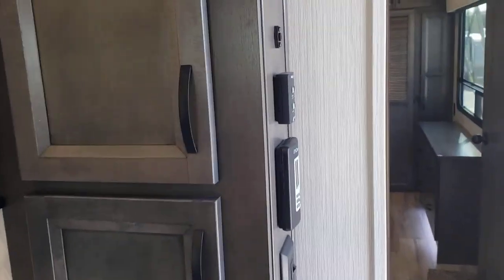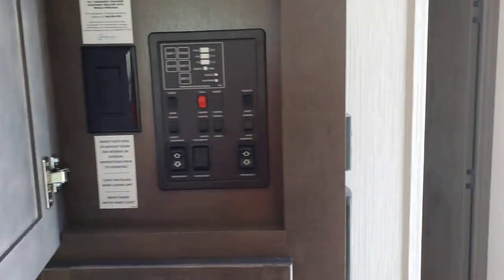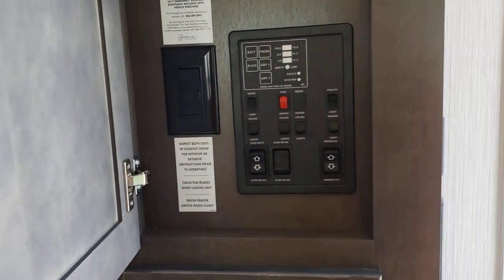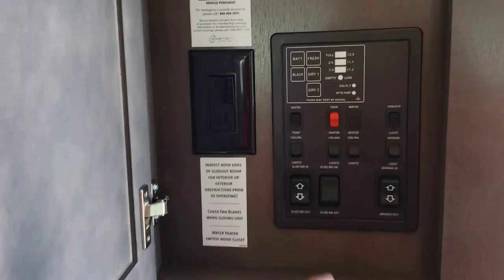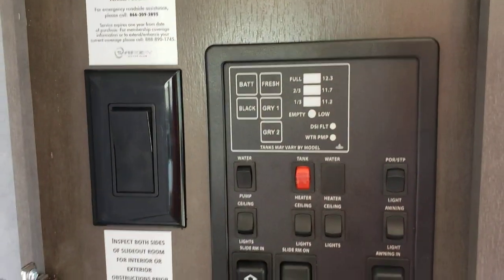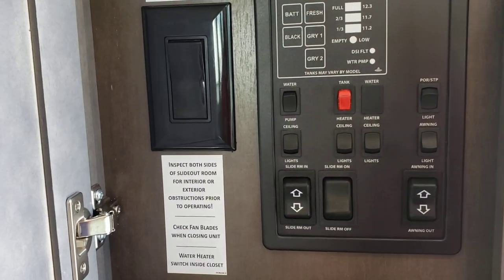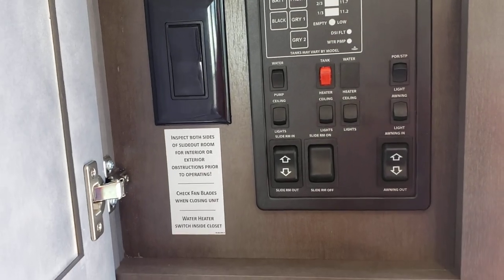Starting here just as we would come in the door naturally, there's a great setup where you've got access to your controls — whether it be for fans, putting out slide-outs initially in the season, looking at tank levels to figure out if you need to dump them, putting out the awning, turning on the water pump should you require it, or turning on some lights inside.